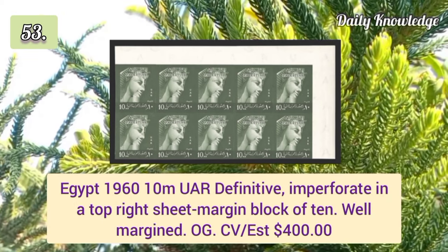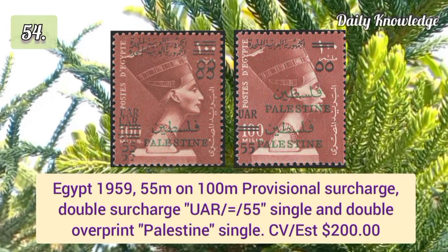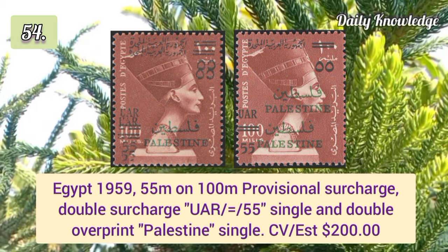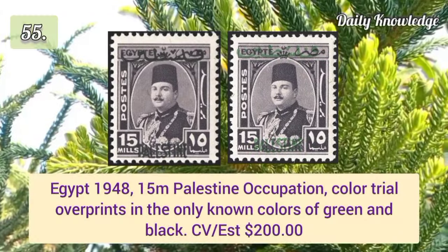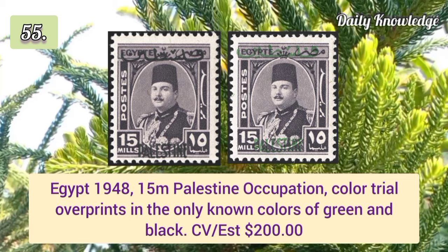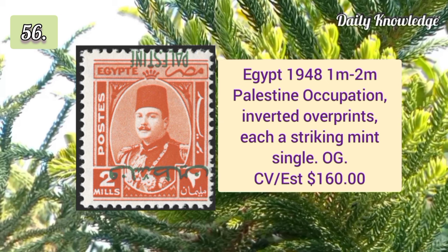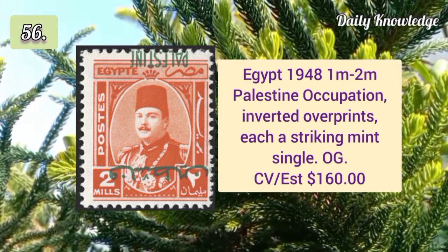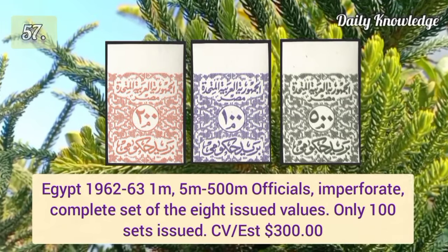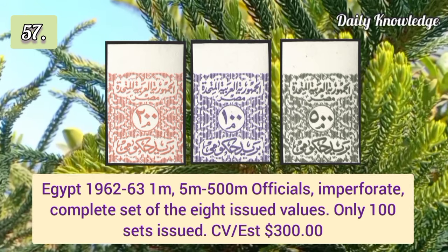1960 10m UAR definitives imperforate in top right sheet margin block of ten. 1959 55m on 100m provisional surcharge, double surcharge and single and double overprint. 1948 50m Palestine Occupation colored trial overprints in the only known colors of green and black. 1948 1m and 2m Palestine Occupation inverted overprints with original gum.